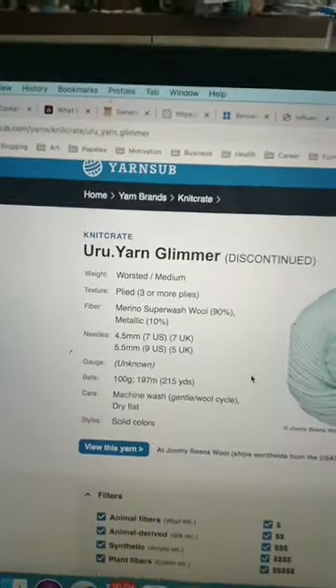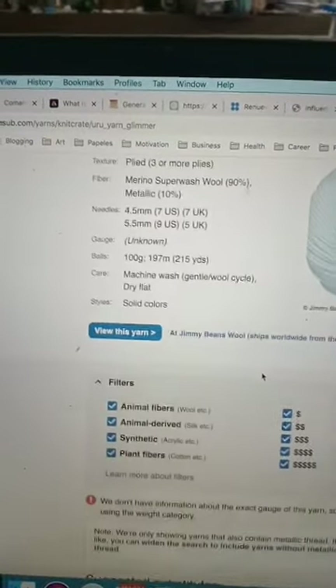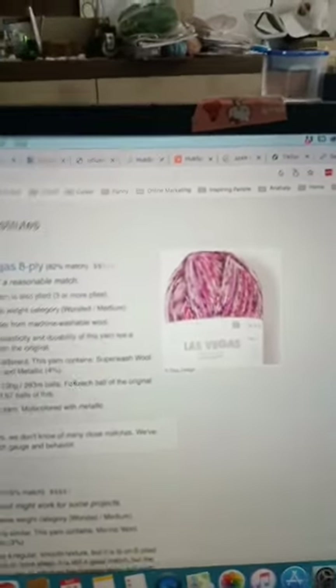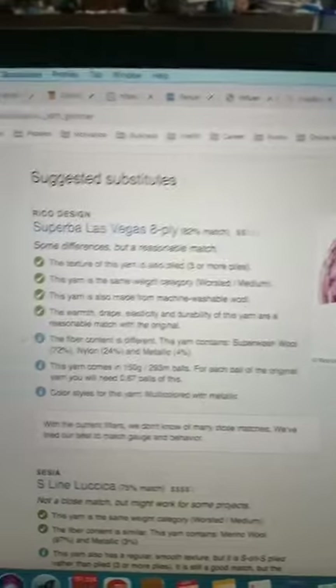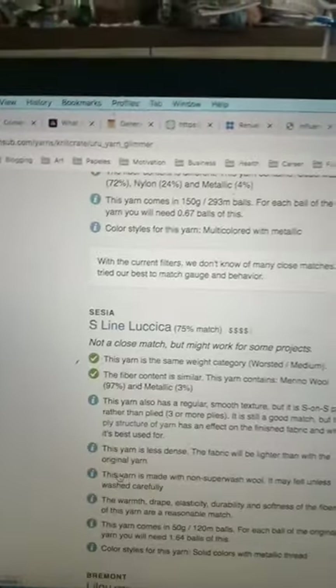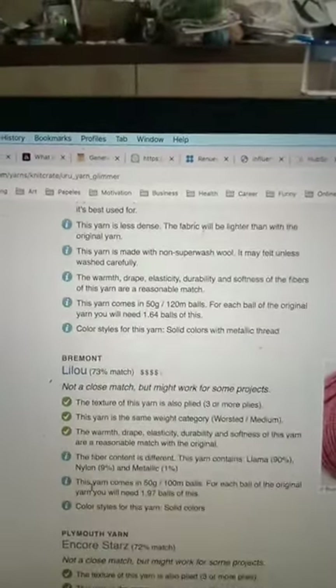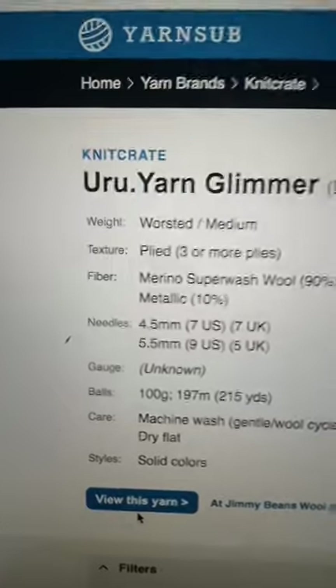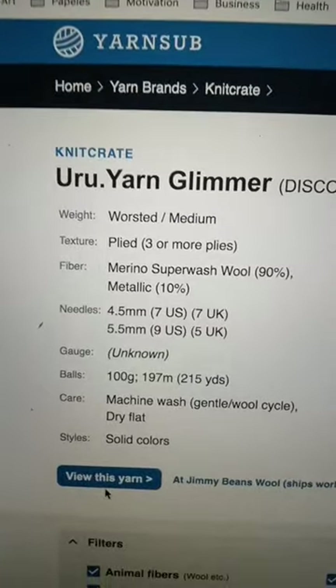In here you'll see the photo and the content of each skein, and from there you can find different suggestions for substitutions and a percentage of match. Some of them are a very good match, some of them not so much, but it's a very cool website. I really recommend it — I found it recently, so check it out for any yarn substitutions.